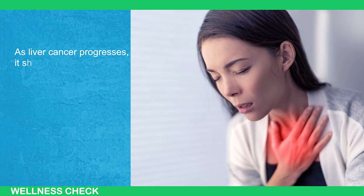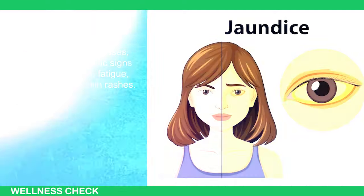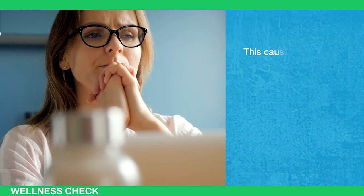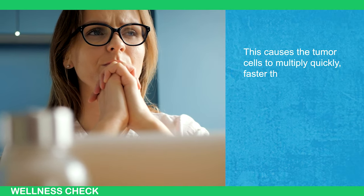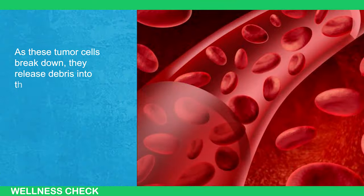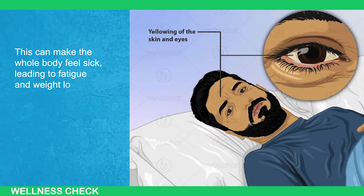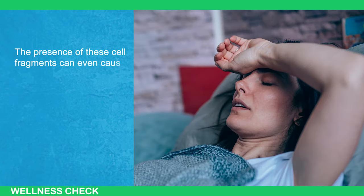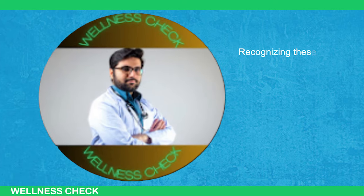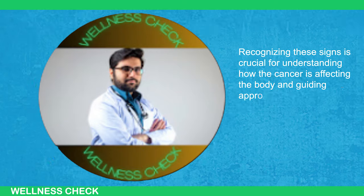As liver cancer progresses, it shows characteristics like jaundice, fever, fatigue, weight loss, and skin rashes. Think of the cancer as a sort of parasite taking away energy from the body's nutritional intake, causing tumor cells to multiply quickly — faster than healthy cells. As these tumor cells break down, they release fragments into the bloodstream, making the whole body feel sick and leading to fatigue and weight loss. The presence of these cell fragments can even cause a mild fever by disrupting the brain's thermostat, which controls body temperature. Recognizing these signs is crucial for understanding how the cancer is affecting the body.